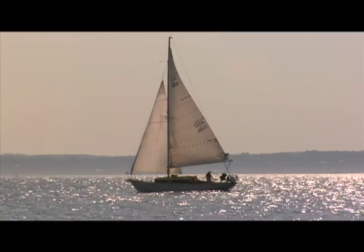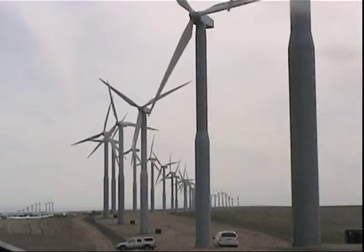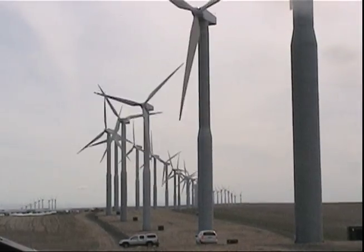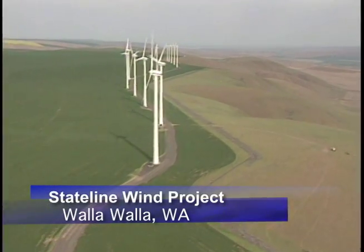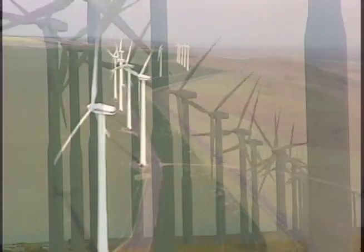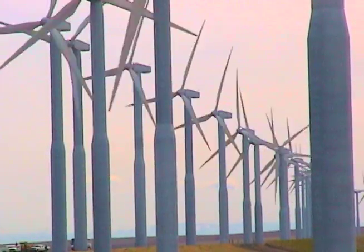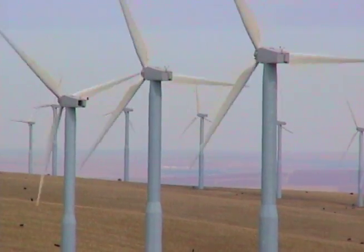As old as the Earth itself, wind energy has long been harnessed to do work. These enormous wind turbines at the Stateline Wind Power Project spend day and night generating electricity near Walla Walla, well known for its wind. The more consumers support the building of wind farms, the more electricity that will come from this renewable resource.